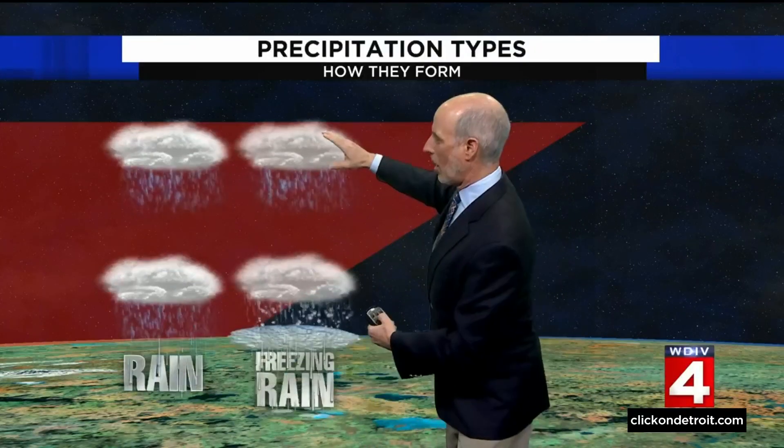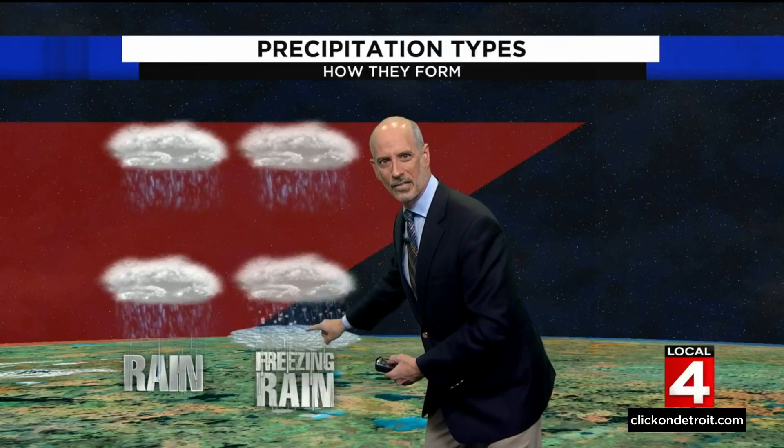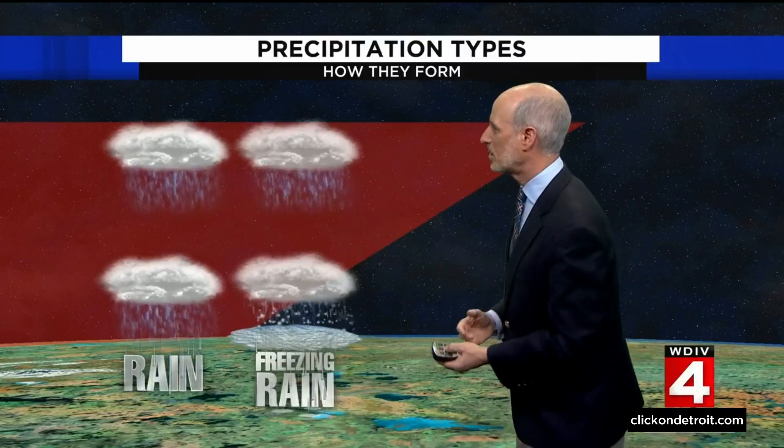But now let's take a cloud that's in that warm air and it's raining, but that rain falls out of that warm air into sub-freezing temperatures near the ground. That's freezing rain — it falls as raindrops, but those freeze on power lines, roads, and things.